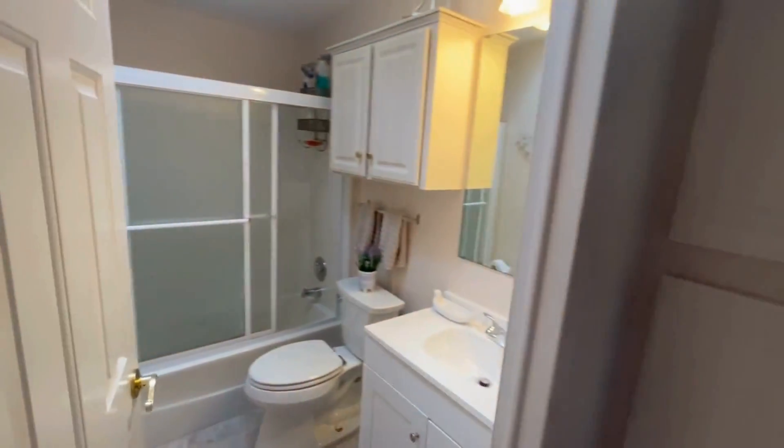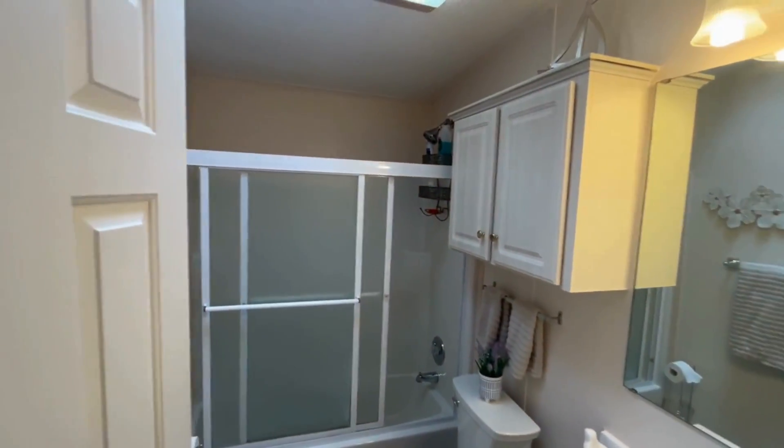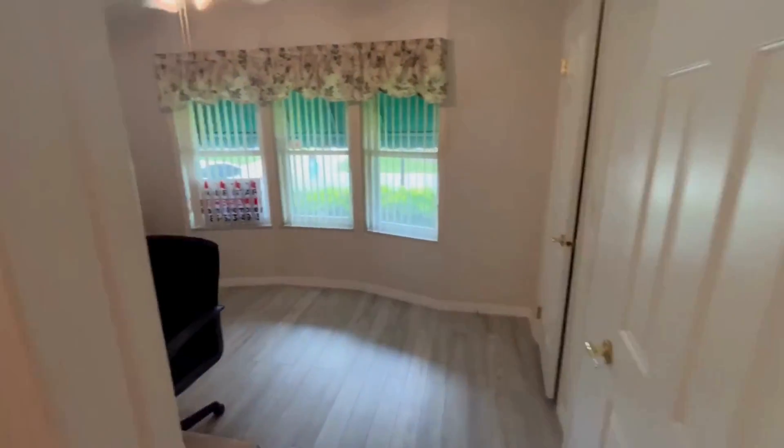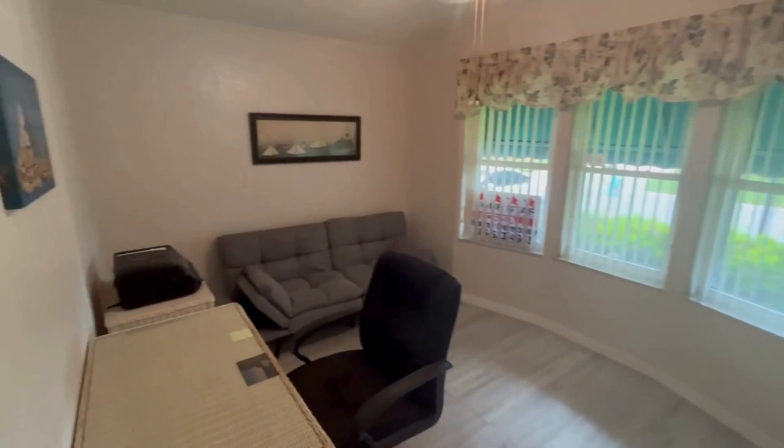This home comes equipped with a carport. It's partially furnished. It has two large sitting areas. It has a storage shed and is move-in ready.